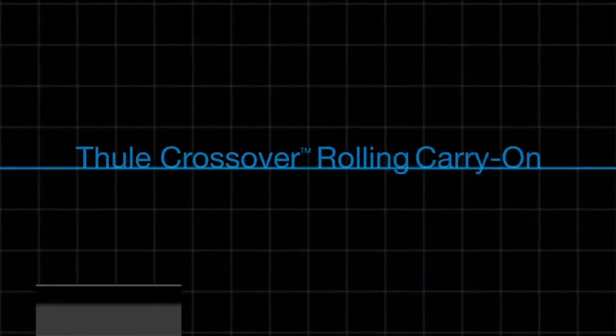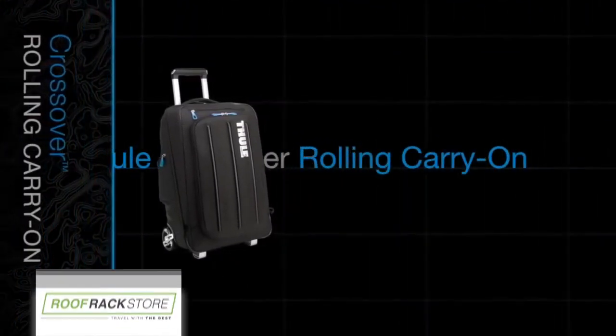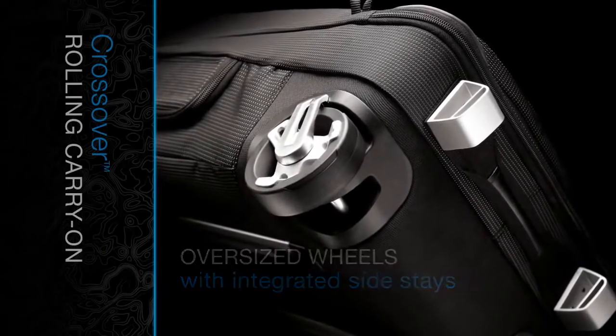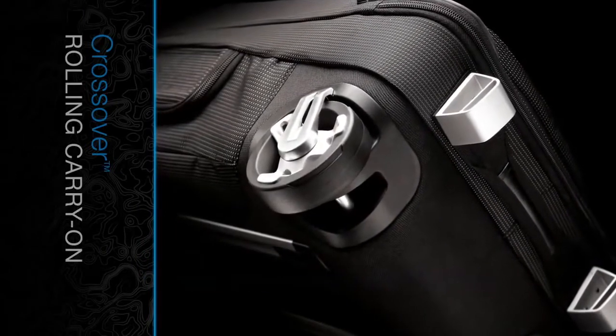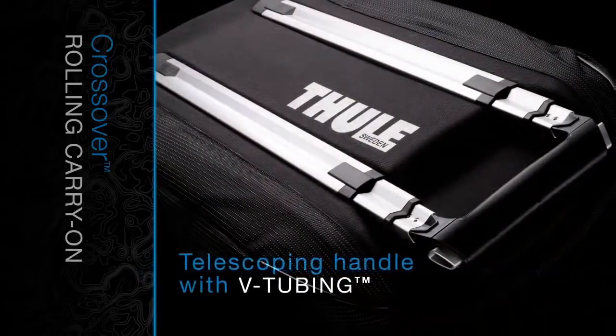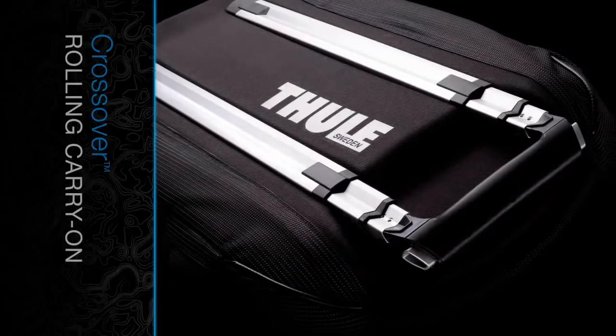The Thule Crossover rolling carry-on offers the unique option of being used either as a roller bag or backpack. As a rolling carry-on, its oversized wheels with integrated side stays roll steady and true, guaranteeing a strong and straight pull. Telescoping handle with Thule V-tubing stabilizes roll and eliminates sway.